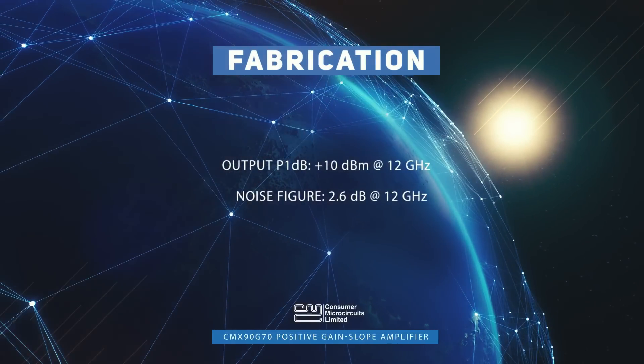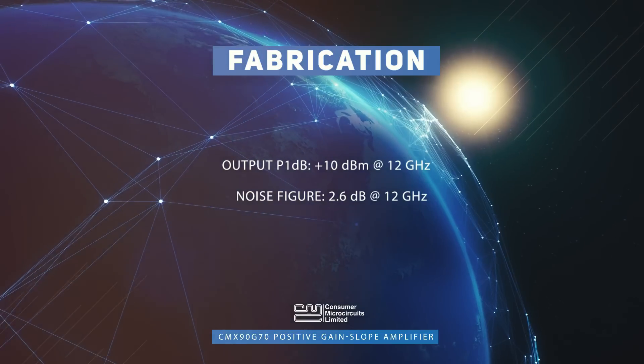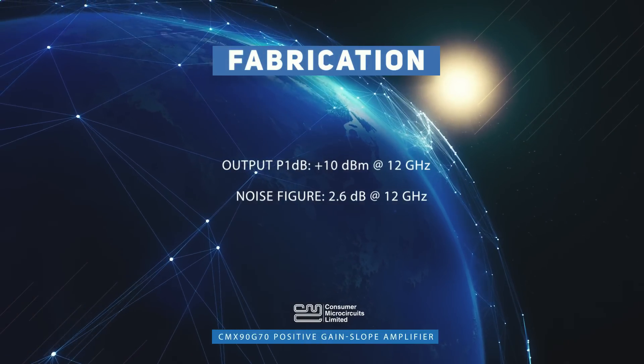The device is fabricated using a gallium arsenide p-HEMT process, which provides a combination of high linearity, low noise, and low DC power consumption.